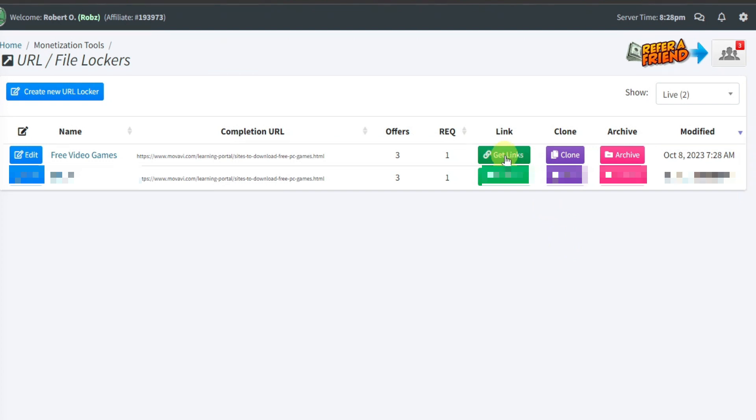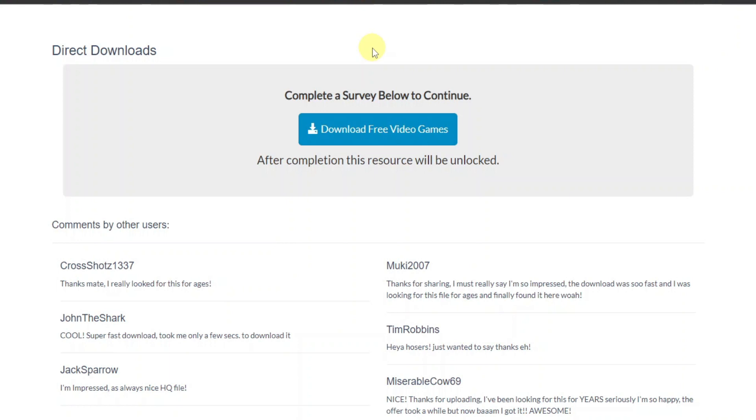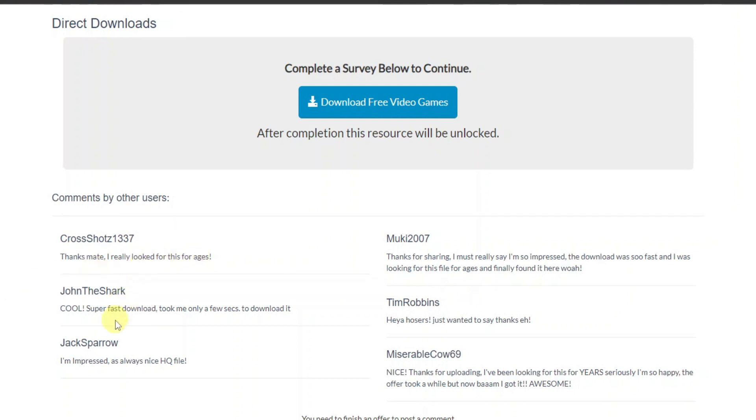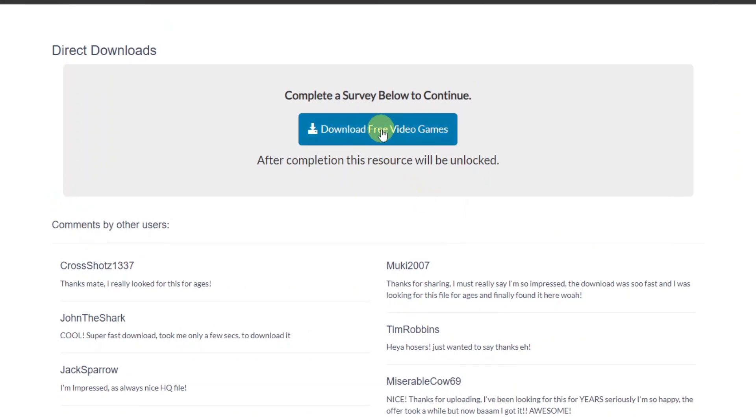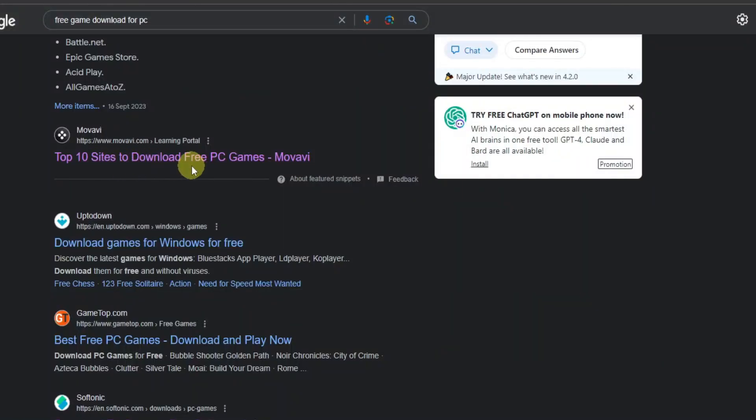This is where we have our link to our free video game. To get our link, click on 'get links,' which will display your link. Let's copy this and open it in a new tab to see how it looks. When visitors click on our URL locker, it'll take them to this page. We have 'Download free video games' and 'After completion, this resource will be unlocked.' There are also testimonials — positive comments — which is what makes CPAGrip effective. The offers shown depend on the country where they are accessing your website.